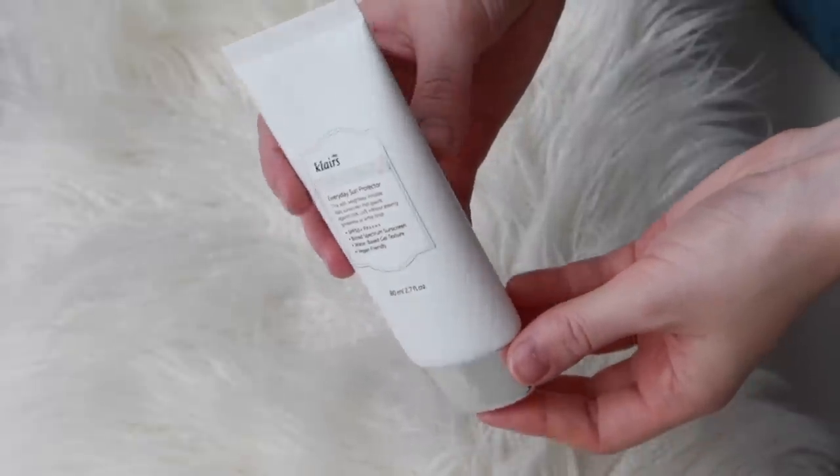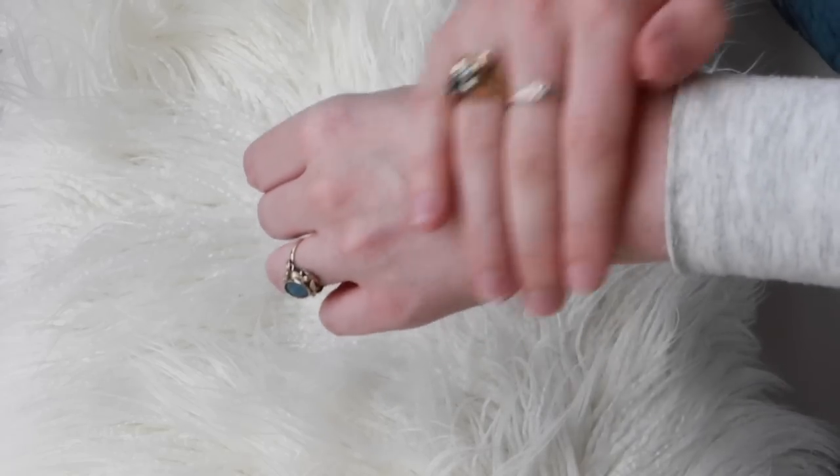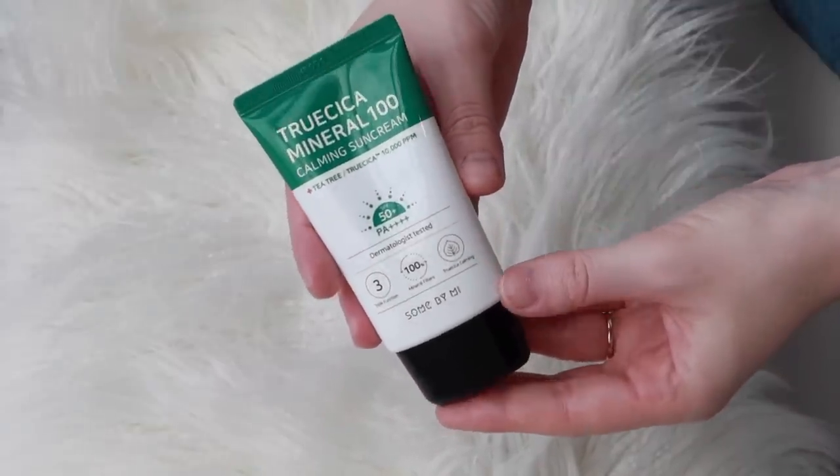There are just a couple more I want to briefly touch on — sunscreens I've seen really heavily advertised on social media that seem very popular, but I personally didn't get along with. The first is the Dear Klairs Soft Airy UV Essence — SPF 50+ PA++++, a Korean brand with a gel texture and vegan friendly. You get 80ml of product and it retails for around $30. The reason I didn't love this one is it contains a couple of essential oils which give it a fragrance, and that's not something I love on my face. I'm probably going to use this one as a body sunscreen because it is high protection — I just prefer to avoid fragrance on my actual face.